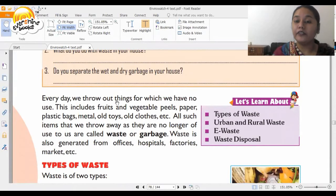Every day we throw out things for which we have no use. This includes fruits, vegetables, vegetable peels, paper, plastic bags, bottles, metals, old clothes, etc. All such items that we throw away as they are no longer of use to us are called waste or garbage.